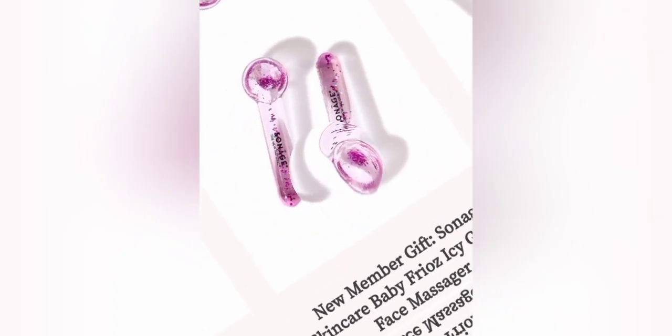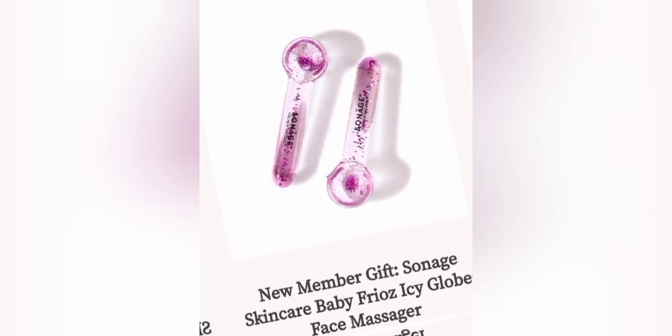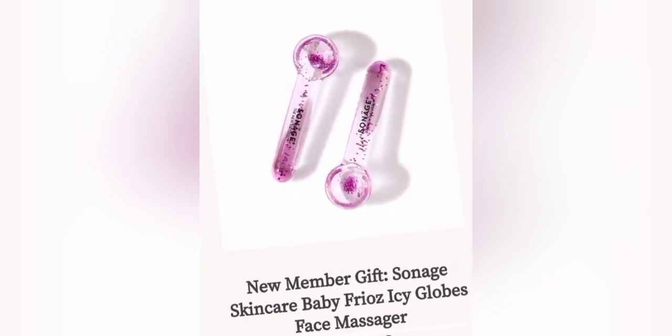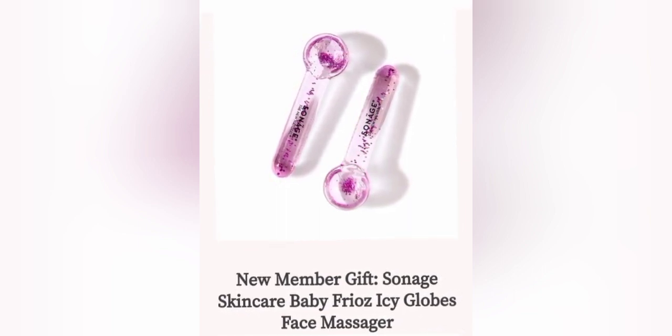So the first product we have — this is for all the new subscribers. If it's your first time subscribing to Allure, this is your free gift. This is a Sinage Skincare Baby Fronts Prawns Icy Globes Face Massager. I'm not a fan of massagers, but from the reviews I've read, this massager is pretty good.